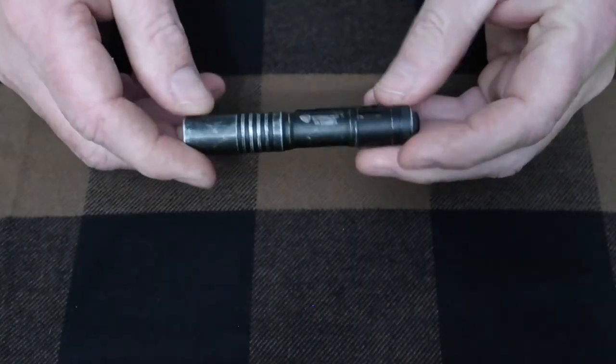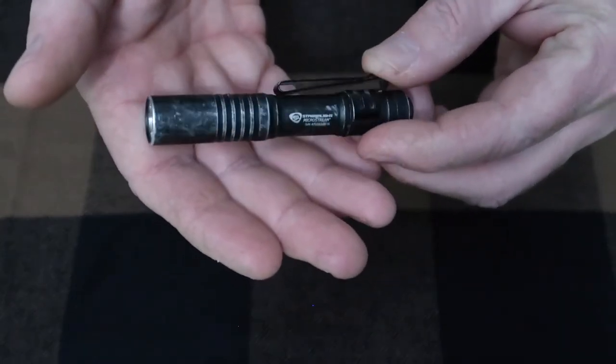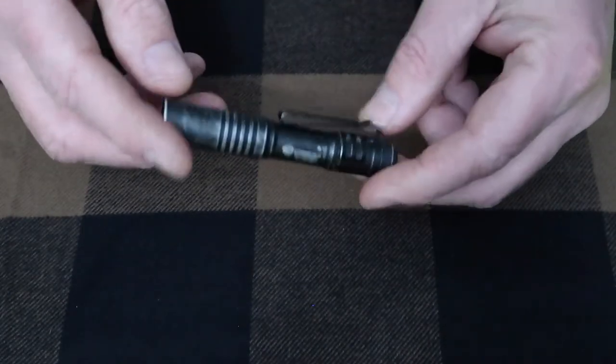My trusty Streamlight — I have had this flashlight for a long time. As you can tell, it's seen a lot of action, a lot of pocket carry, a lot of use. I use it every day.